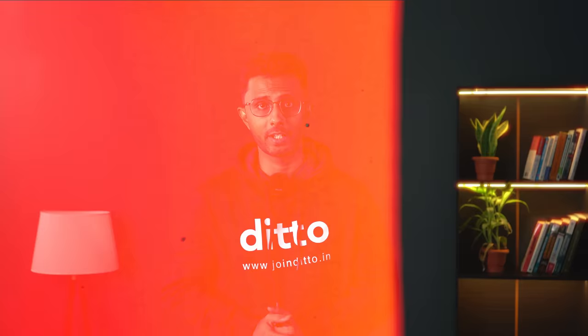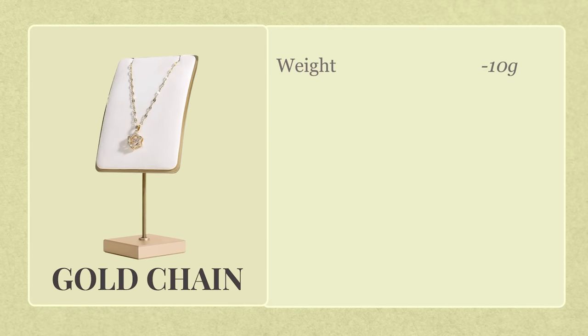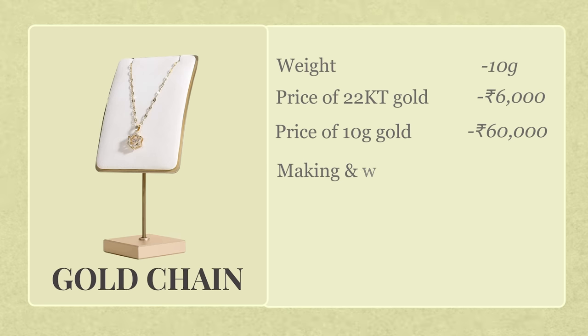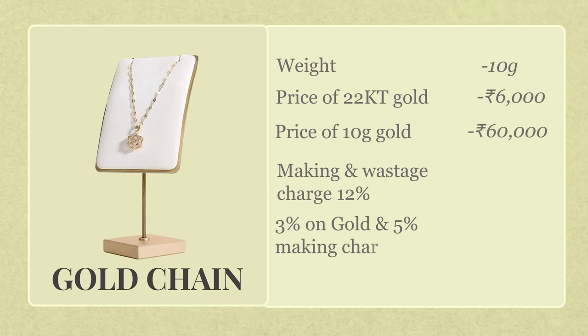Now let's assume you're in one of these authentic stores and you decide to buy a 22 karat gold chain. If it has stones in it, say pearls, then you need to make sure the retailer values the gold and the stone separately so you won't end up paying gold rates for stones. For simplicity, I'm assuming you're buying a plain gold chain weighing about 10 grams. If the price of 22 karat gold stands at 6,000 rupees per gram, you'll spend 60,000 rupees on the gold itself. But you will also have to pay making and wastage charges, which could range anywhere between 6% to 25% of the total value of gold — higher if it's an intricate design. Afterwards, you have to pay GST: 3% on the gold and 5% on the making charge.